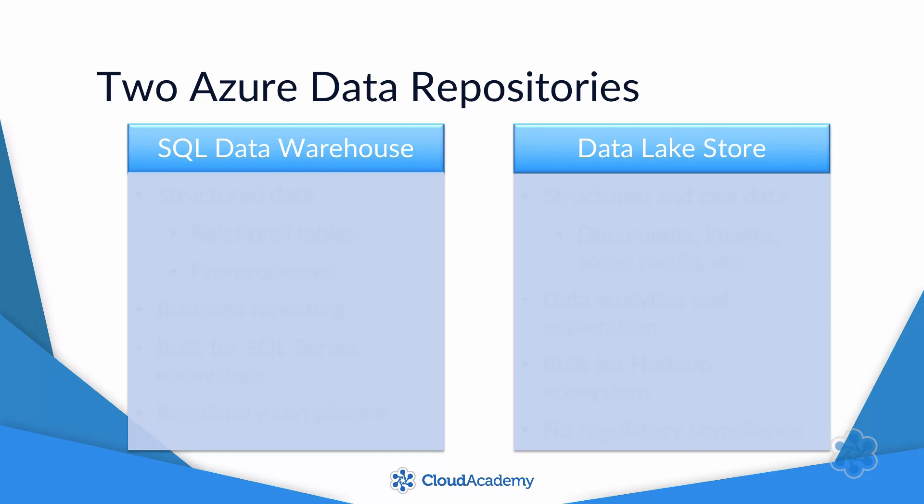SQL Data Warehouse gives us a clue about its purpose in the name itself — it's intended for SQL queries. That also implies that it stores data in structured relational tables. If you have raw data that's not in a nicely structured format, then you'll probably need to process it before you store it in SQL Data Warehouse.